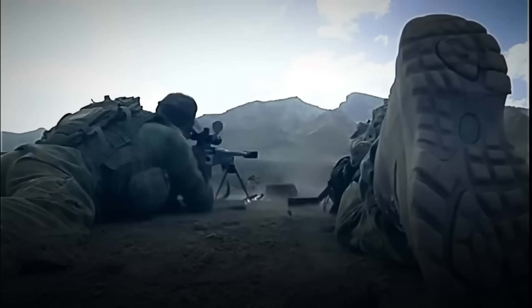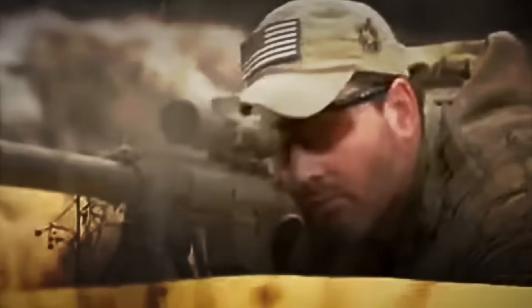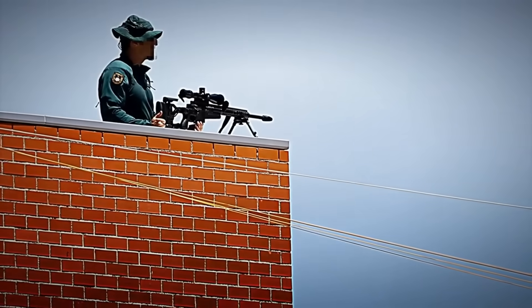Sniper rifles are the most precise and lethal firearms on the planet. They're used in exclusive operations, and it's not uncommon to see them protecting kings, heads of state, and presidents like Donald Trump himself. But how are they actually made? What makes them so different from any other firearm?